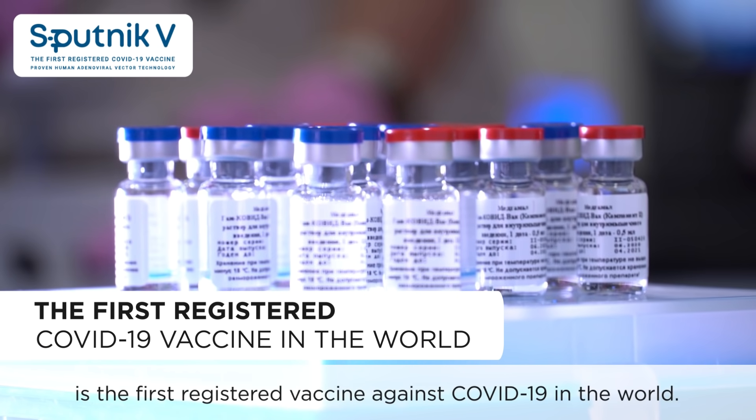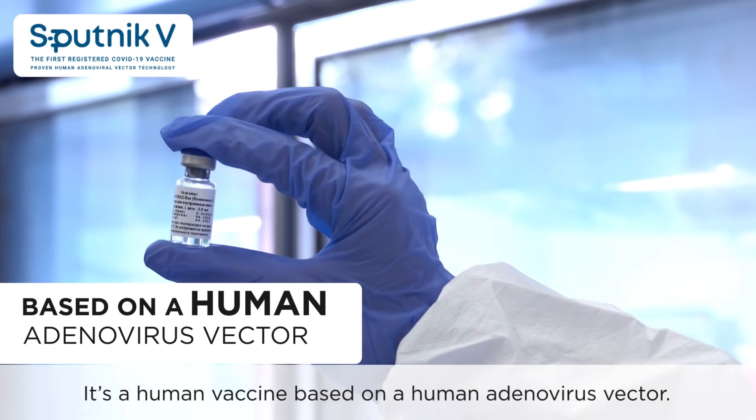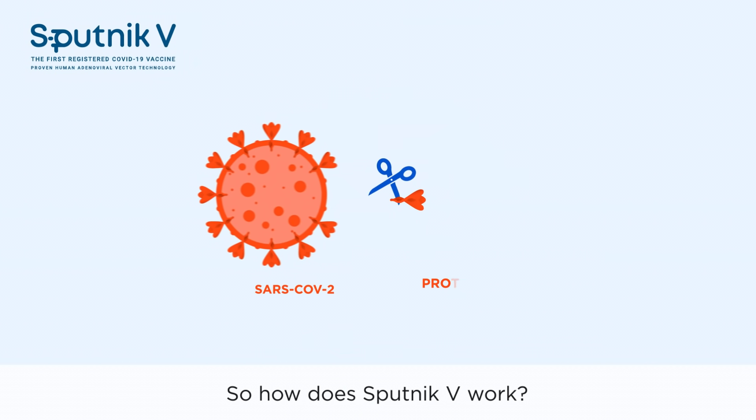Sputnik V is the first registered vaccine against COVID-19 in the world. It's a human vaccine based on a human adenovirus vector. So how does Sputnik V work?